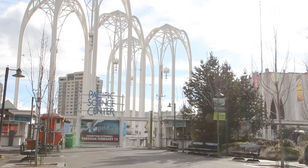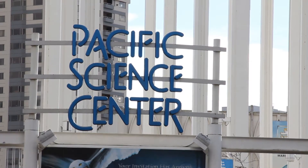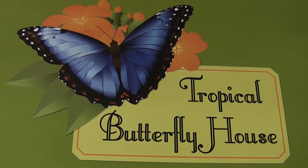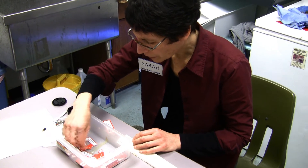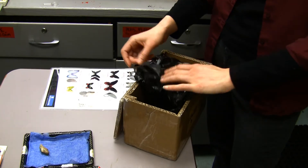Thankfully, the box is delivered to Pacific Science Centre, where the butterfly house is always 80 degrees. Sarah, the life science manager, unpacks the box and inspects the chrysalides.